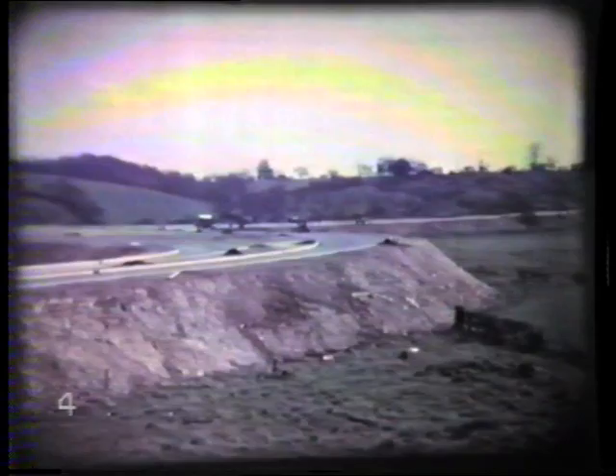Increasing the state of compaction of soil increases its strength and reduces the possibilities of settlement. If, therefore, economical designs of road embankments and pavements are to be obtained and subsequent maintenance reduced to a minimum, the soil in the embankments and subgrades must be brought to a satisfactory state of compaction during the construction work.